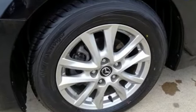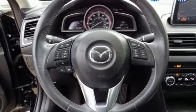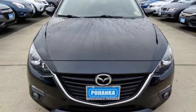Advanced keyless entry, front heated bucket seats, Skyactiv G engine, express open sliding and tilting sunroof, gas pressurized shocks, and automatic transmission. See what it can do for you when you take it for a test drive.